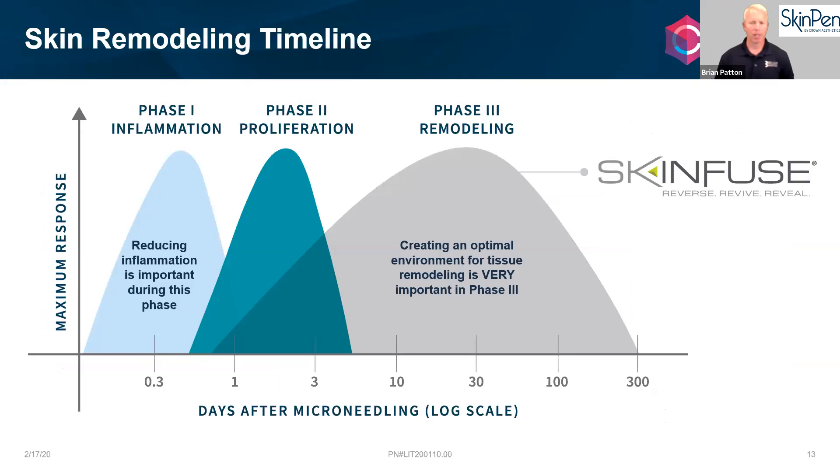Brian references a healing timeline slide: just as a surgeon tells you tissue takes about 365 days to fully heal after surgery — with most healing done in six to eight weeks — skin collagen remodeling (neocollagenesis) starts as early as three to five days after microneedling and continues out to about 300–365 days, a full year. This is why you take breaks between treatments: your skin is remodeling and getting better over time.